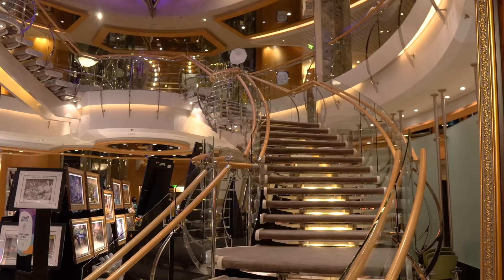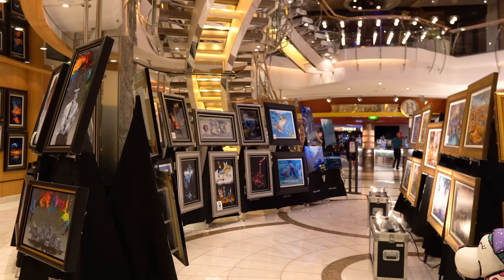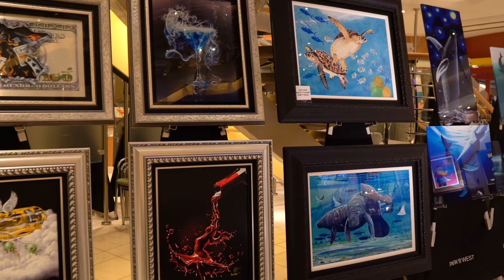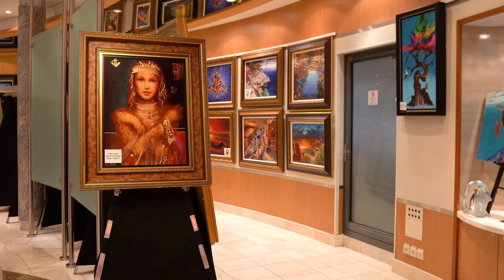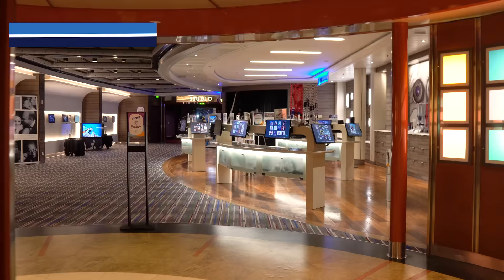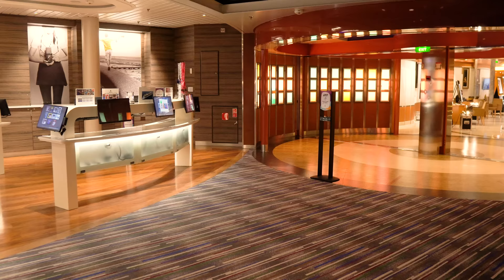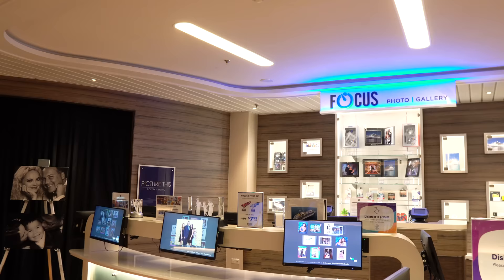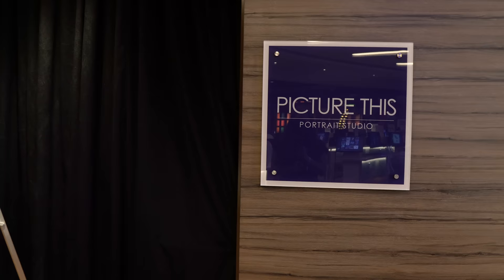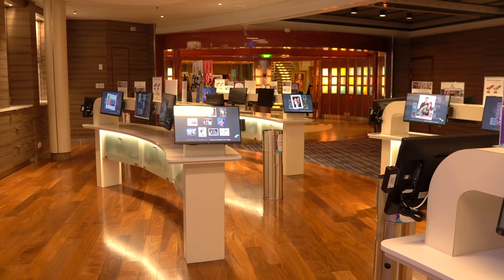Back inside, heading down to deck three, we start with the art gallery at the bottom of the centrum. This is where you preview art that'll be part of an auction later, probably in the Star Lounge. Walking through deck three from the art gallery, you reach the photo area where you can preview photos taken on board by ship photographers. Taking the photos is complimentary but buying them costs extra. You can buy individual photos, a photo package, or use the portrait studio for more formal prints.